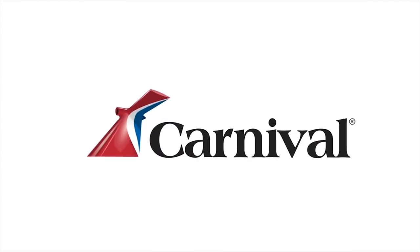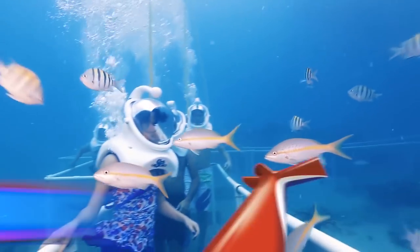The Carnival logo, a red, white, and blue Y-shaped ship horn. Sea Trek, St. Martin, Netherland Antilles.